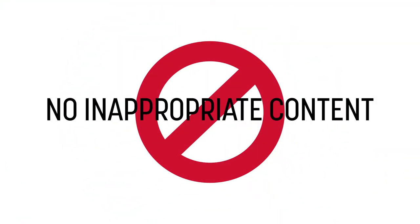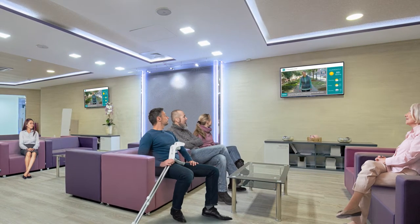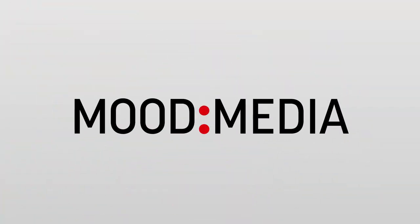No competitor commercials, no inappropriate content, and no more changing the channel. Take control of your televisions, promote your business, and entertain your customers with Mood TV. TV without the drama.